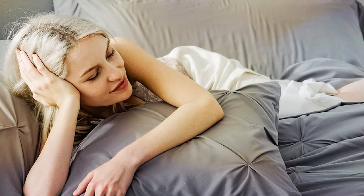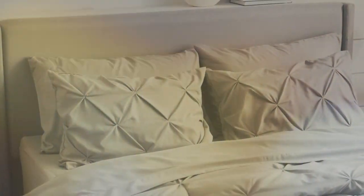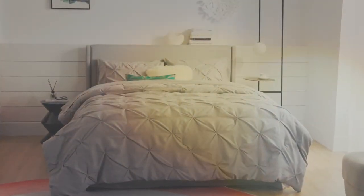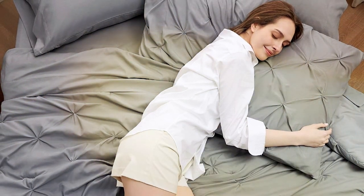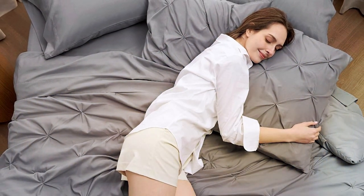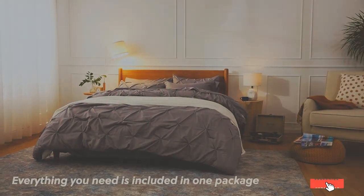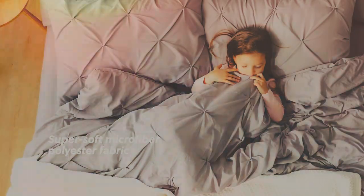With its generous size, the Queen Comforter drapes elegantly over your bed, providing ample coverage and warmth. The set includes matching pillow shams that add a touch of sophistication to your bedding ensemble. You'll appreciate the attention to detail in the stitching, which keeps the filling evenly distributed and prevents any uncomfortable lumps. Plus, the comforter is suitable for year-round use, keeping you cozy in all seasons. In summary, the Bedger Queen Comforter Set combines style, quality, and comfort, making it a top choice for those looking to upgrade their bedroom experience.